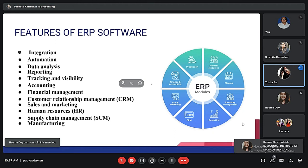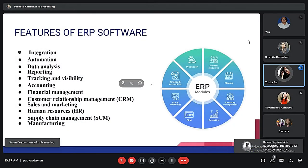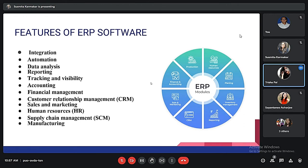The second feature is automation. Automation minimizes the time spent on manual data entry, reduces errors, and lets employees focus on more value-added tasks. The third is data analysis — enabling employees to gather a wide variety of information and turn it into actionable insights.